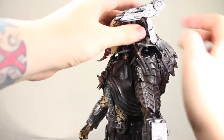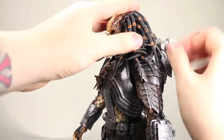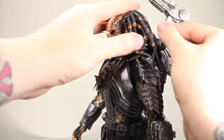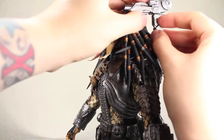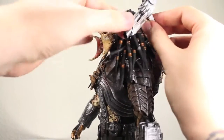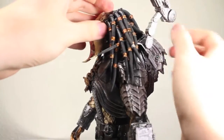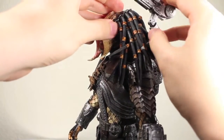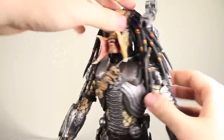This shoulder cannon is super articulated. You can move it back and forth at one joint, and then another joint not only rotates but pivots forward and back. It also pivots forward and back at a second joint, and it rotates at the top part. The top of the shoulder cannon you can cock back and forth — really cool. Lots of ways to pose it in non-firing or firing mode.